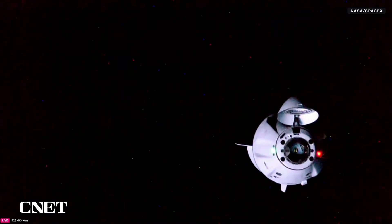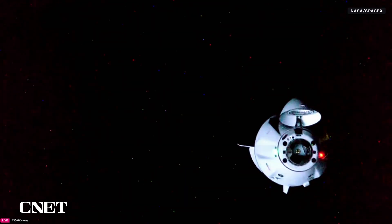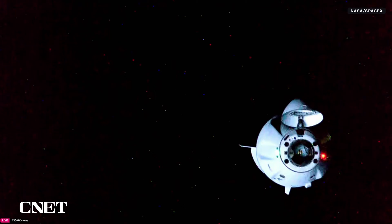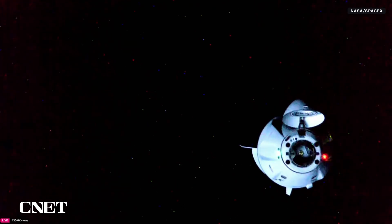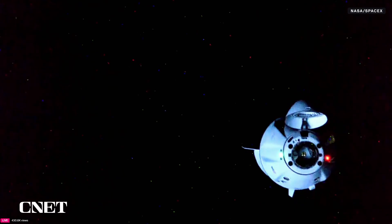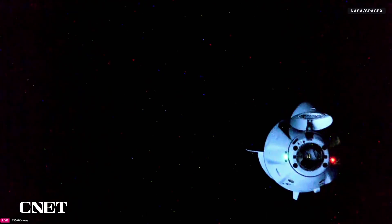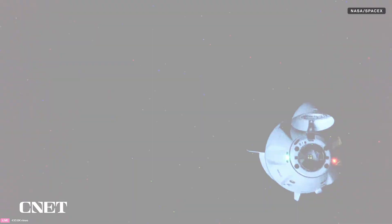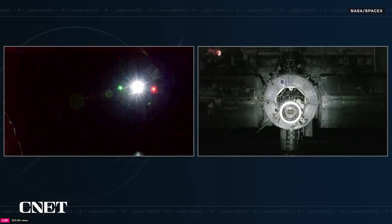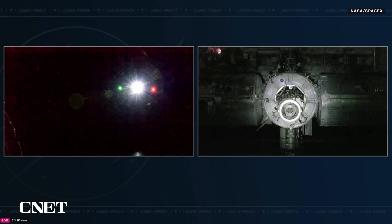There will likely be a brief hold at waypoint two, which is just 20 meters away from the International Space Station. They will hold briefly, and then we will have our final approach and docking with an initial soft capture. The soft capture ring was being extended a few minutes ago. SpaceX confirms Dragon Crew 10 is ready for final approach.